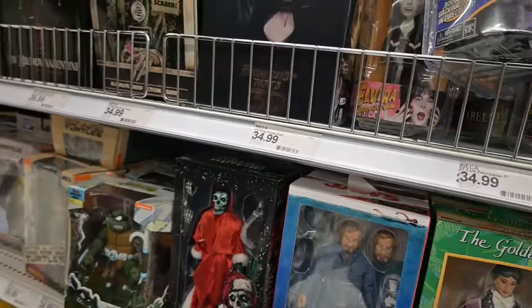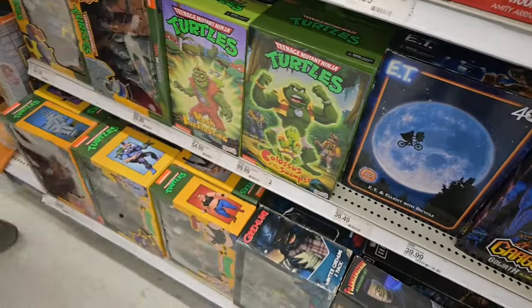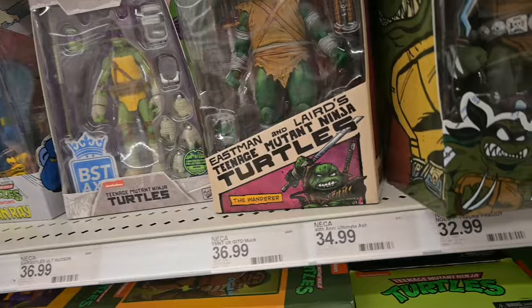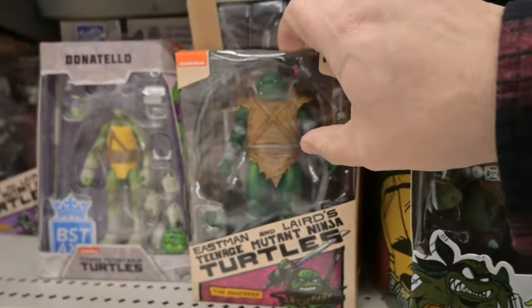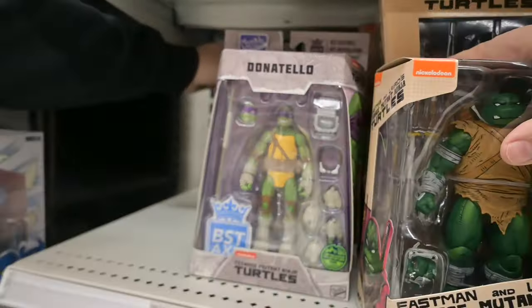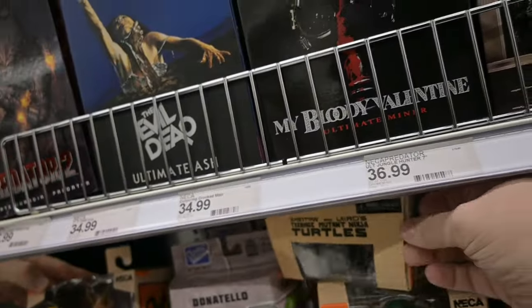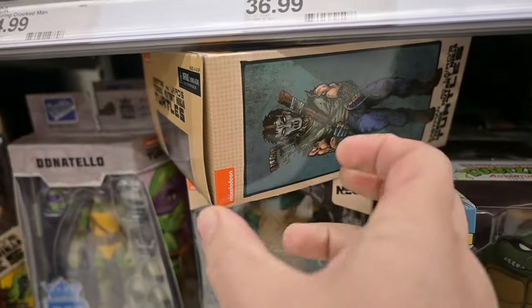We're coming up towards the end of the collectibles aisle. There's the Wanderer — I'm still figuring out if I want to pick him up. Bob found a guy from the Mirage comics — I don't know who he was. And then there's the Casey Jones right there. That kind of really wraps up the collectibles aisle.